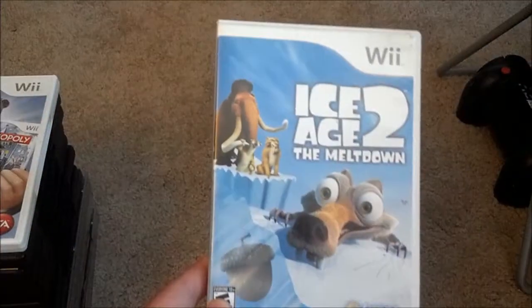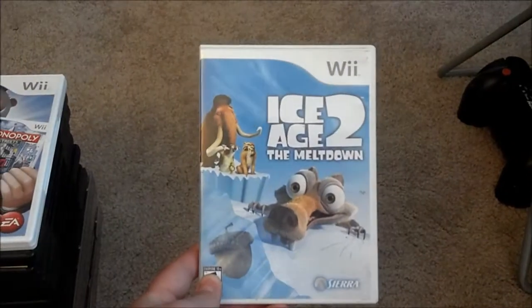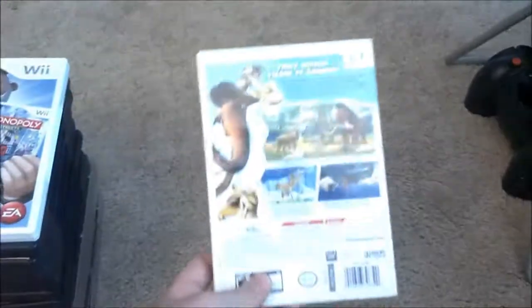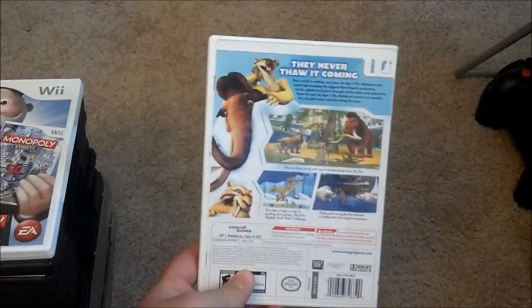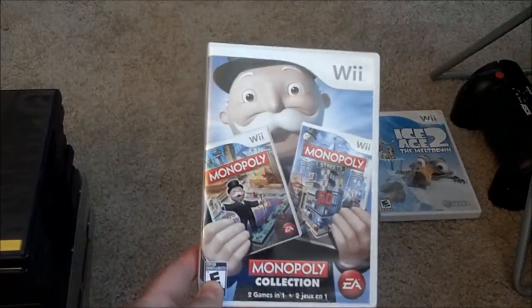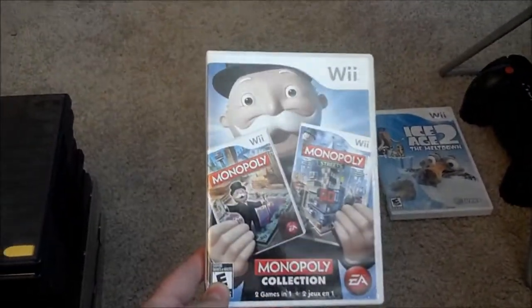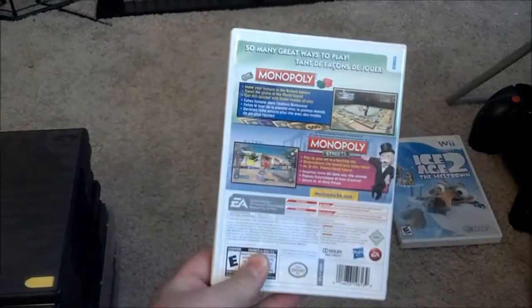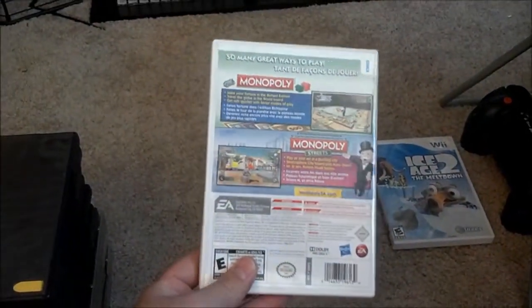I got my daughter Ice Age 2: The Meltdown on the Wii the other day. It's a fun little platformer you can play with the kids — she likes it and it's pretty challenging. For the family, I also got the Monopoly game at Target for ten dollars new on clearance. It gives you two different types of Monopoly and it's a lot easier to play on the Wii because it calculates everything for you, so you can get through the game faster.